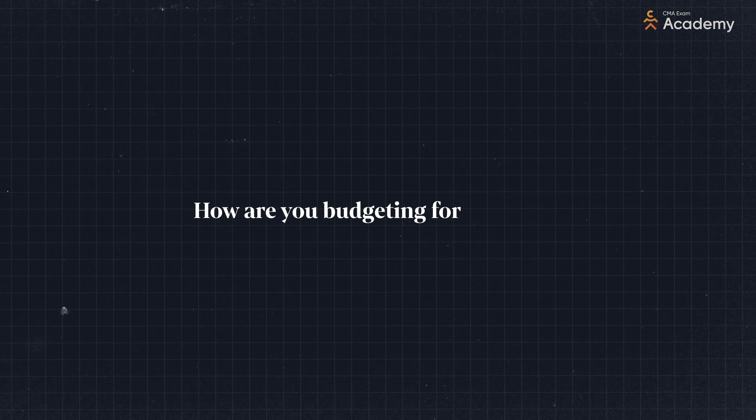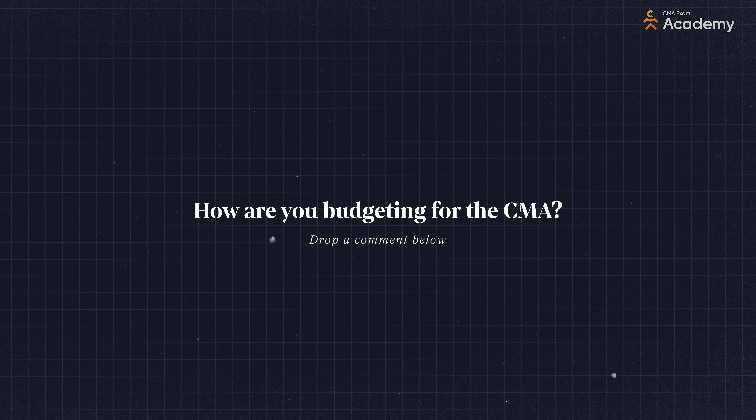All in, what you'll pay to the IMA could range from $779 to $1,400 — a number that will go up in March. I'm always interested to know how you are budgeting for the CMA. I've watched people get pretty creative to reach their goals, so share it in the comments below so we can help each other out. In addition to the fixed costs to the IMA, you will need to plan to pay for a CMA review course and study materials.